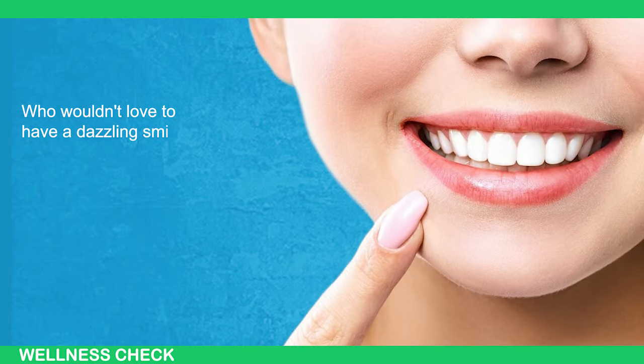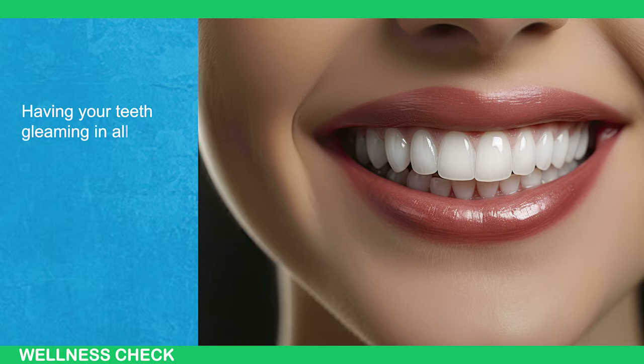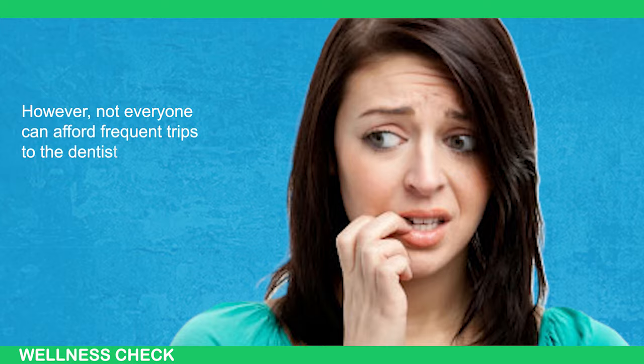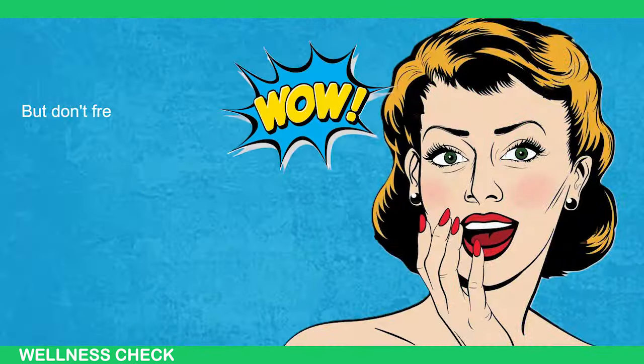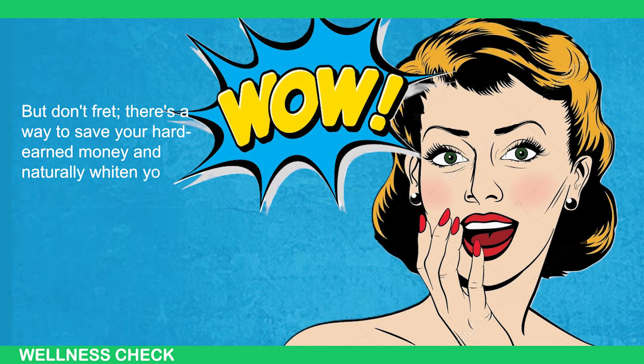Who wouldn't love to have a dazzling smile like those you see on the red carpet? Having your teeth gleaming in all their glory is a desire shared by many. However, not everyone can afford frequent trips to the dentist for professional teeth whitening. Don't fret — there's a way to save your hard-earned money and naturally whiten your teeth at home.